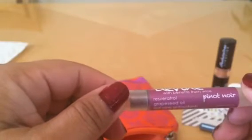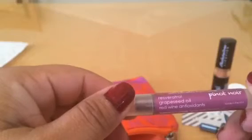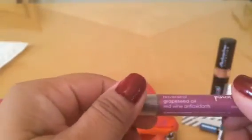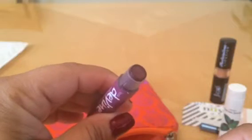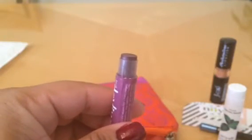And the last item is the Divine with Benefit from Wine lip scrub — red wine antioxidant. Let me open it — I have a hard time opening things on camera. There we go! Oh, it smells really, really good. I like this one — I'm going to keep it for myself!